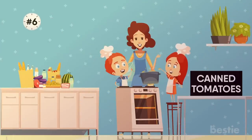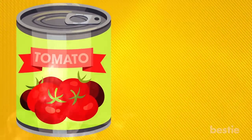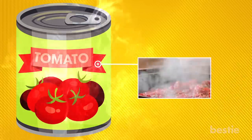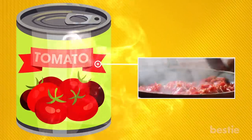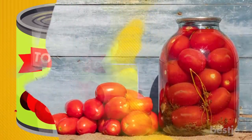6. Canned Tomatoes. Many foodies actually prefer canned to fresh tomatoes. They're packed and canned at the height of freshness so they have more flavor. Use canned whole or diced tomatoes in all kinds of recipes without the hassle of cooking and peeling fresh ones. If you're concerned about BPA in cans, look for tomatoes in glass jars.